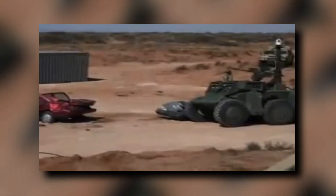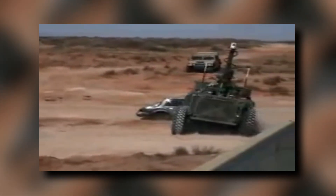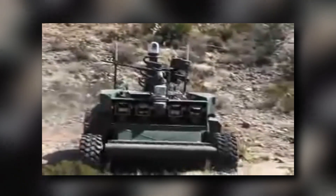But don't be fooled by Crusher's size and power — it's also highly intelligent and autonomous, capable of navigating and driving itself with ease.